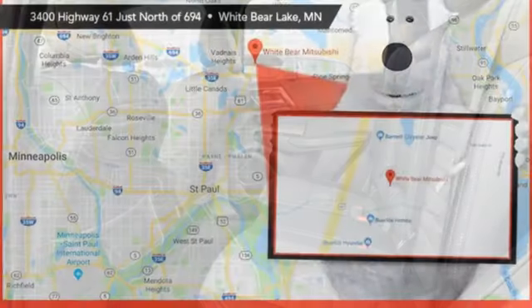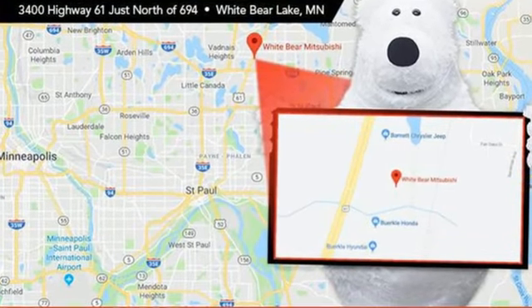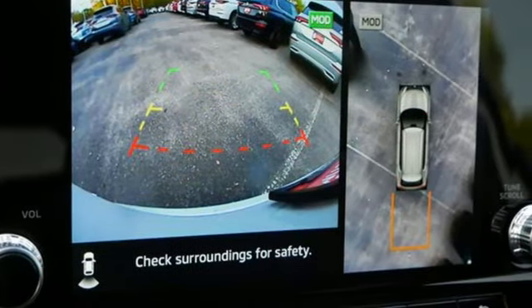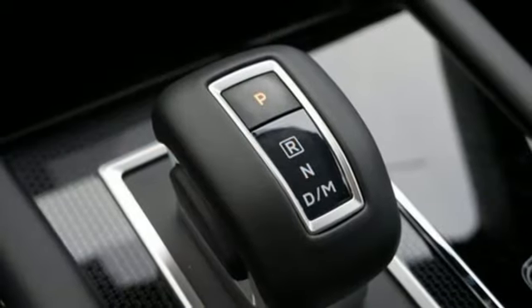Inline four-cylinder engine. Dual zone climate control. Integrated navigation system with voice activation. Steering assist cruise control. Front heated bucket seats.